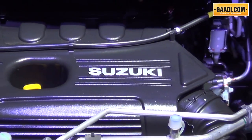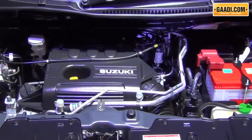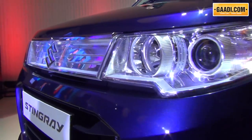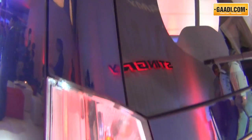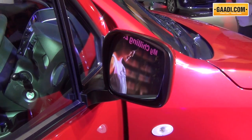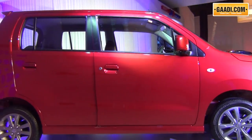The Stingray will continue to come in the same engine options as the normal WagonR, which is a 1.0 KB10 series petrol engine known for its refinement and fuel economy. Of course, pricing can play a key factor because the normal WagonR comes with a host of discounts. However, the Stingray will not come with any discounts, and this could make the difference between the Stingray and the normal WagonR to be Rs. 40,000–50,000.